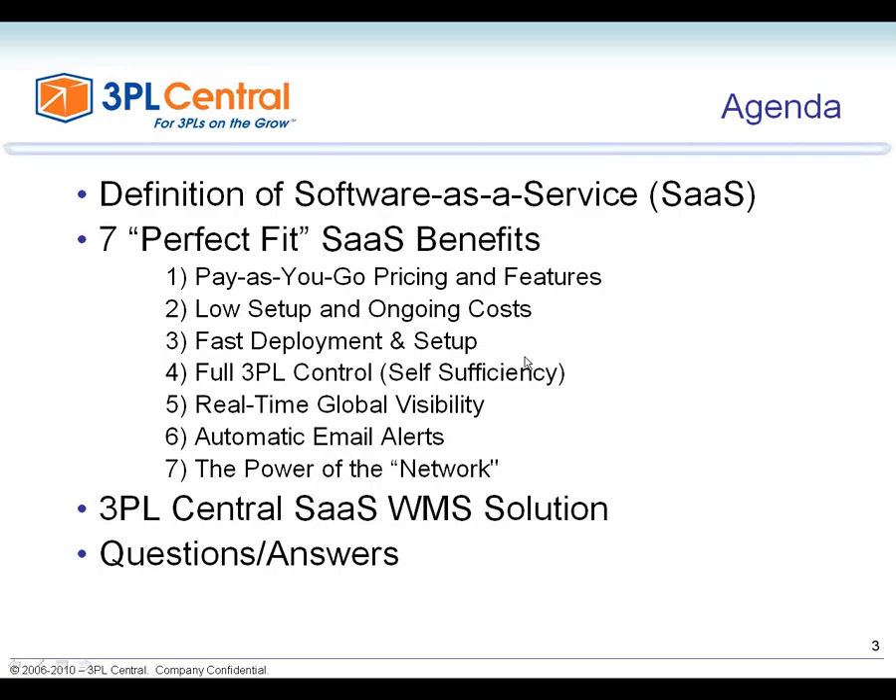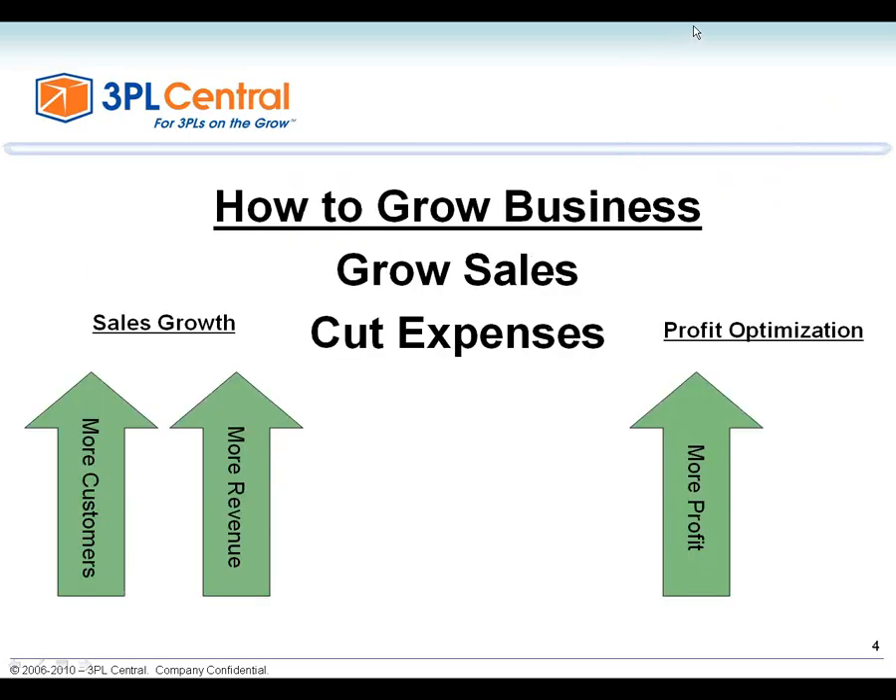The agenda for today is first defining what software as a service is and what it means in the marketplace overall, and then covering 7 Perfect Fit SaaS benefits. This is based on a white paper from 3PL Central. I'll be talking in general about the SaaS benefits from an industry standpoint, then specifically about what 3PL Central offers, and then opening it up for question and answer.